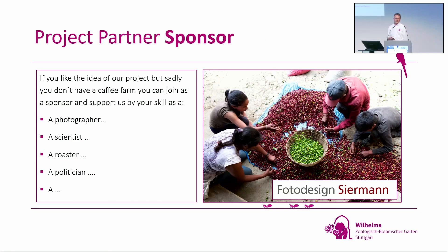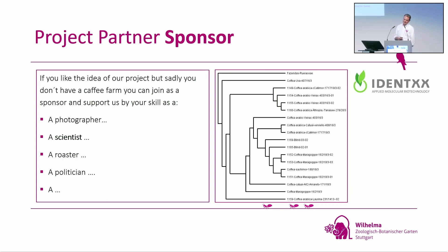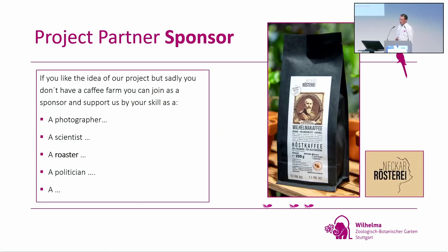Most people here don't have a coffee farm. If you don't have a coffee farm and want to join the project, there's always a possibility — because all of you have special skills. You can support the project as a sponsor by giving your skills. For example, as a photographer — we get pictures for free. As a scientist — for example, Identix Applied Molecular Biotechnology had been working for a couple of years on a genetic family tree for coffee, but had to stop two years ago. I'll talk about this later.